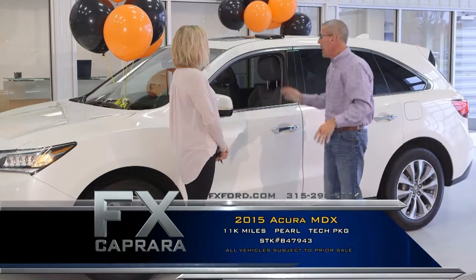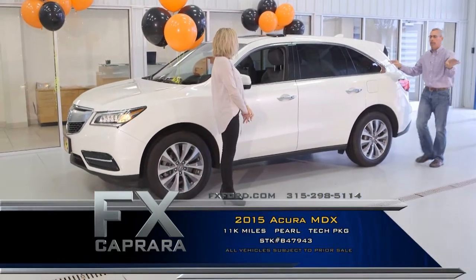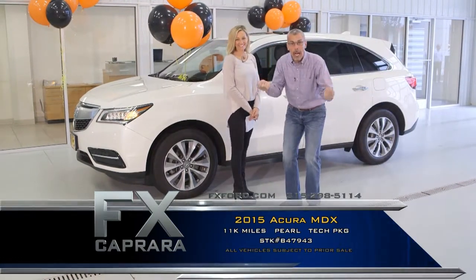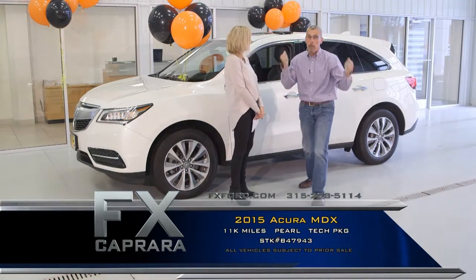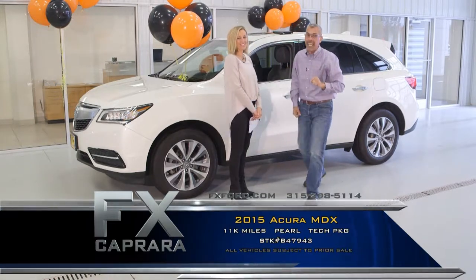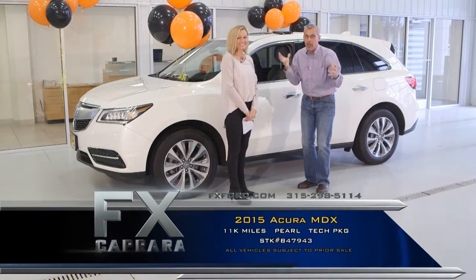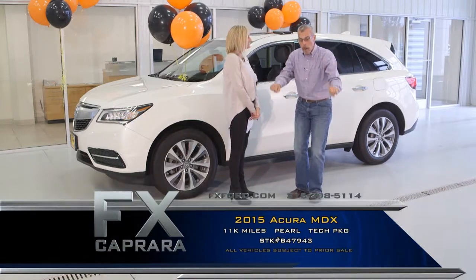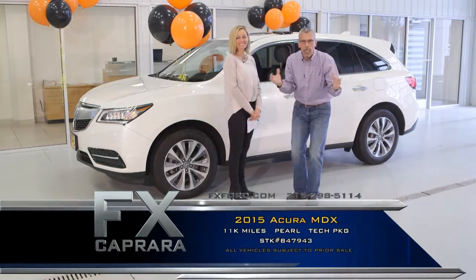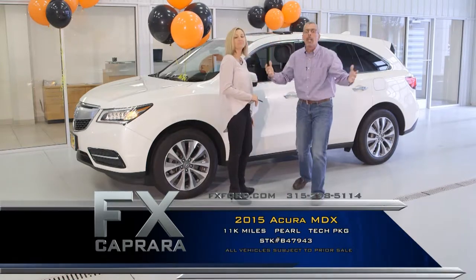Here's the 2015 Acura MDX with technology package, 11,000 miles in pearl white paint. The only place you don't pay extra for pearl white paint is right here at FX Caprera, because we're hoping to take it back in two years. If we gouge you now, we're not getting you back in two years. We believe in one theory our dad taught us: water the plant and it does nothing but grow and blossom. That's what we do — we water it, it grows, it blossoms, and our customer family grows.